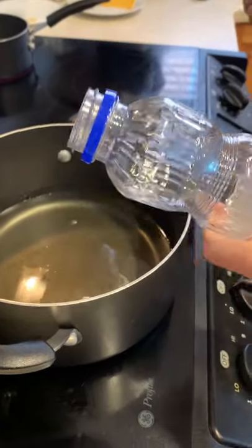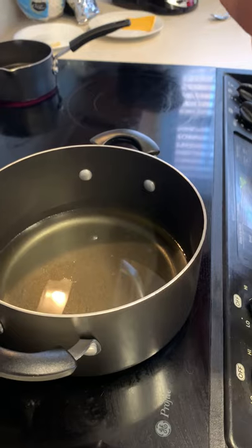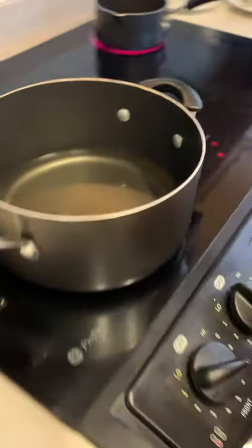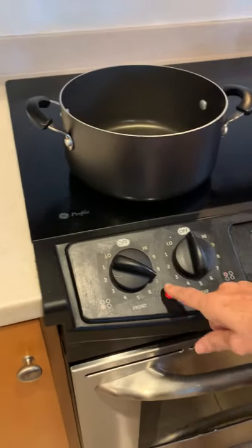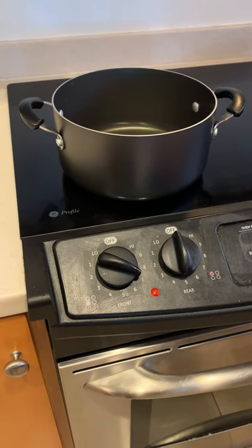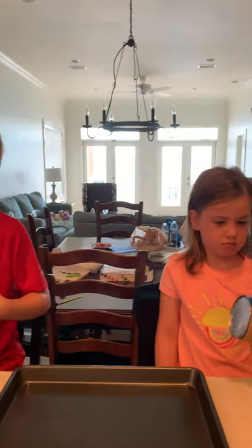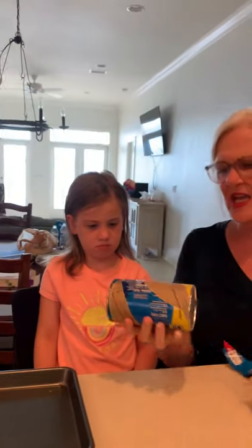How many beignets is this going to make? Well, just however many we have in there — eight, I think. Eight beignets. And I'm just going to do it on about a medium-high heat. I'm just going to take a minute for it to heat up. So first, we're going to open up and make the donuts. Beignets — beignets is just really a donut.